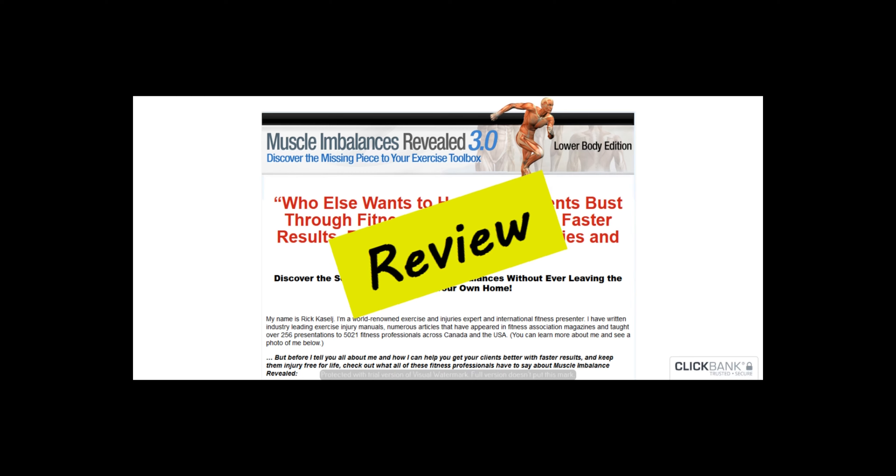Muscle Imbalances Revealed review — that's what we are going to cover in this video. Hi everyone, my name is Jay, and today I'll be reviewing a Clickbank product. If you're interested in this product, then make sure you watch this video till the end. Please note that I'll be letting my AI do the talking today.